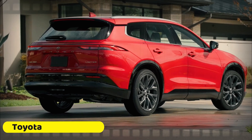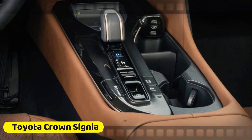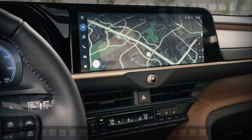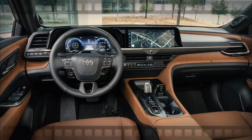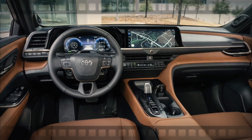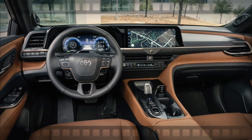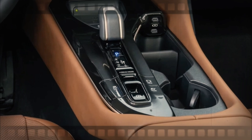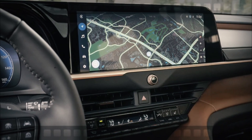Now, let's step inside. The interior of the Crown Signia is a true standout, especially with the caramel leather option. It's visually stunning and incredibly sensible, striking the perfect balance with just the right amount of technology. You'll find physical climate controls and a real volume knob — features that might seem basic but are becoming rare in many high-end models, including some from Mercedes-Benz.